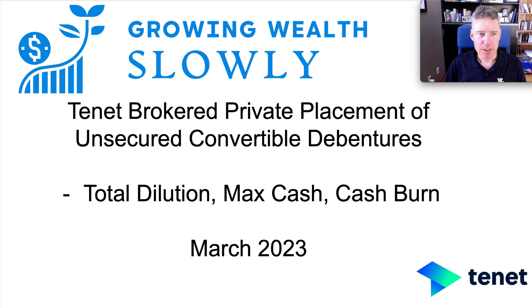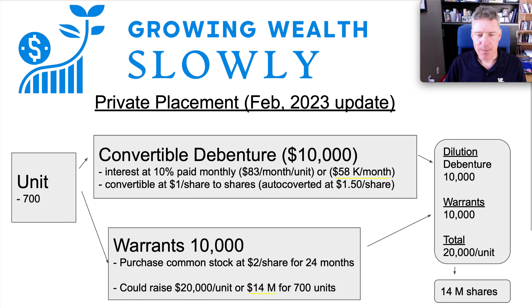Going through this chronologically, they wrapped up the previous private placement in two pieces — 700 units in total. I think it was 308 first and then in February they finished up that placement. This will be carbon copied into the current money raise: convertible debentures, 10% interest, $83 a month per unit. There are debentures and warrants, and the debenture if converted is auto-converted at $1.50 a share. There's a total of $14 million dilution that's already been done — this placement is closed.